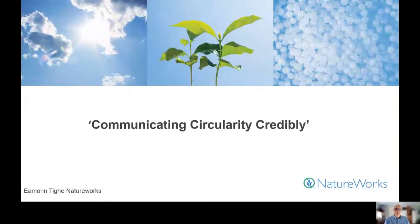Good morning everybody. We're delighted to share some thoughts on circularity, how we communicate on the topic, and of course, critically important, how we endeavour to ensure that what we state or claim is indeed credible.